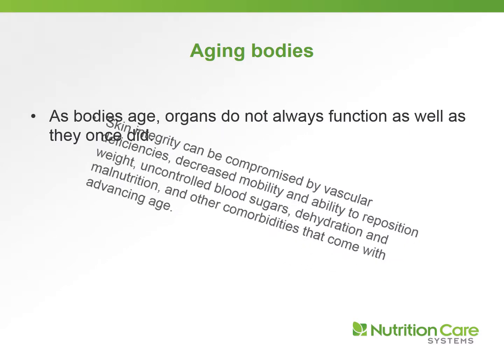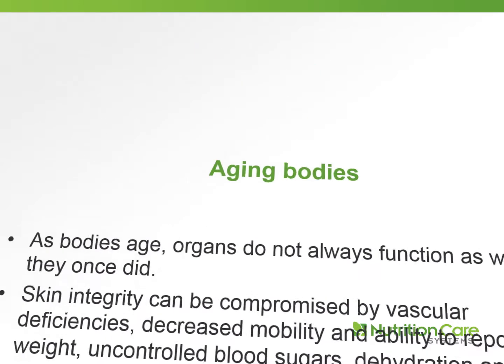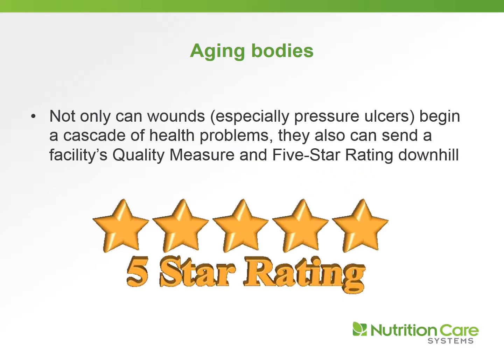As our bodies age, organs do not always function as well as they once did, so skin integrity can be compromised by vascular deficiencies, decreased mobility and ability to reposition weight, uncontrolled blood sugars, dehydration and malnutrition, and other comorbidities that come with advancing age. Not only can wounds, especially pressure ulcers, begin a cascade of health problems, they can really send the facility's quality measure and five-star rating downhill.